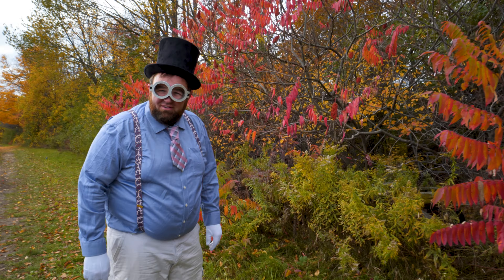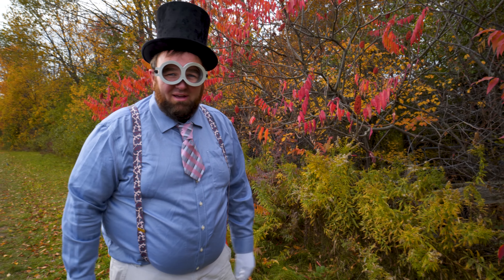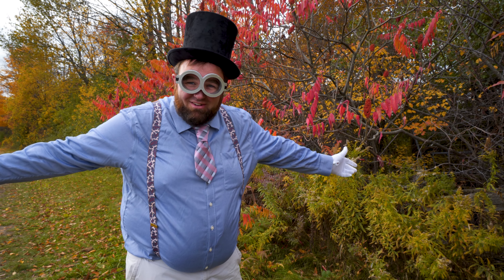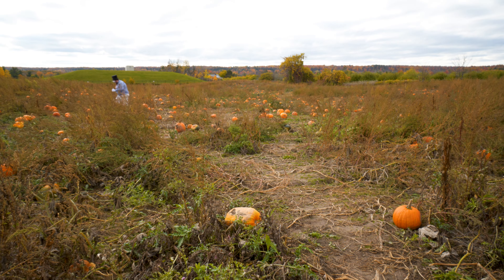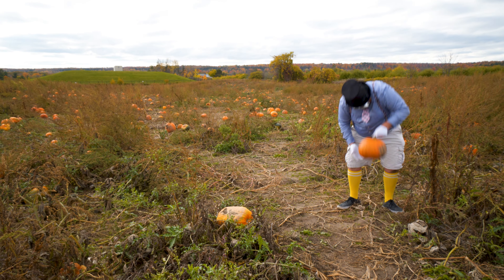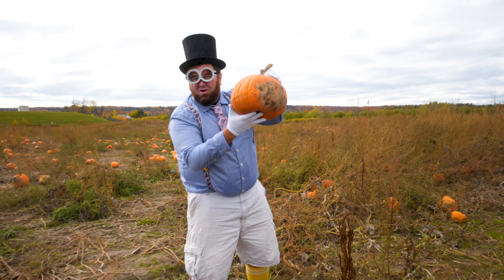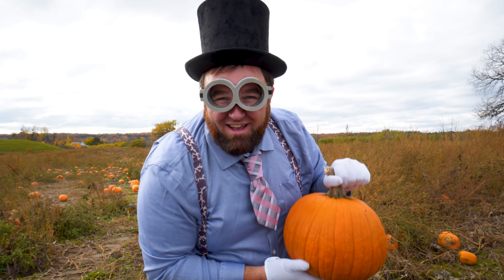It smells so nice out here. Andrew Scenic Acres has so much to see and do, and look at all this beautiful scenery. I wish my backyard looked like this. So this is where jack-o-lanterns come from! Cool. Yambo Jambo loves jack-o-lanterns — do you love jack-o-lanterns?